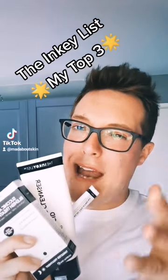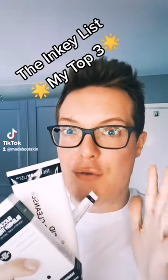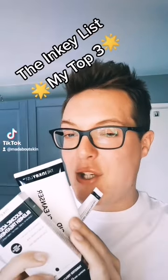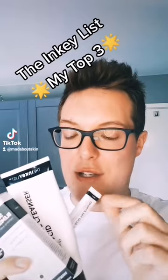Hey guys, welcome back to Mad About Skin. Now, a lot of you guys know the Inkey List aren't my favourite brand. However, with the cost of everything going up, they are a great drugstore option for a lot of people out there that want to do their skincare on a budget. I want to share with you quickly my three favourite products from the Inkey List, the ones that actually deliver results.